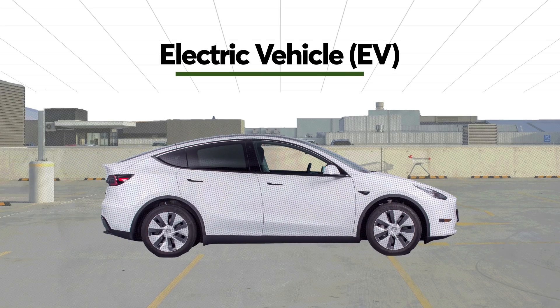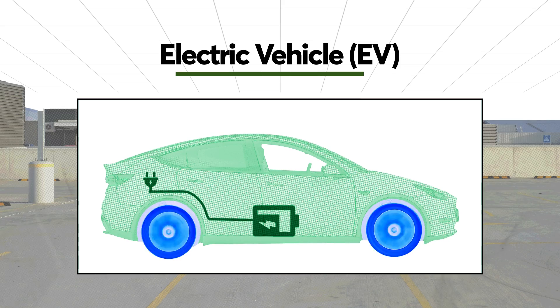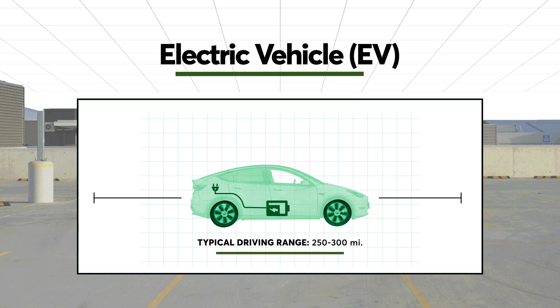Electric vehicles don't rely on gas at all, and instead have one huge battery. EVs tend to accelerate quicker and require less maintenance than other types of powertrains. But most electric vehicles have a driving range of about 250 to 300 miles, which is relatively short compared to hybrid and gas cars.